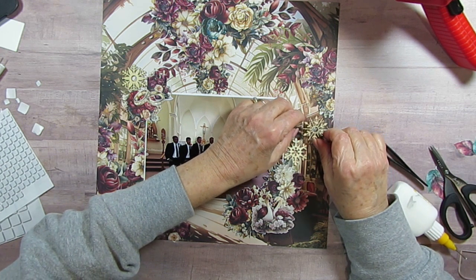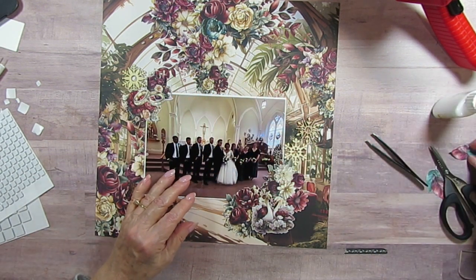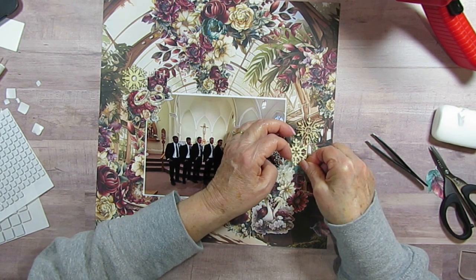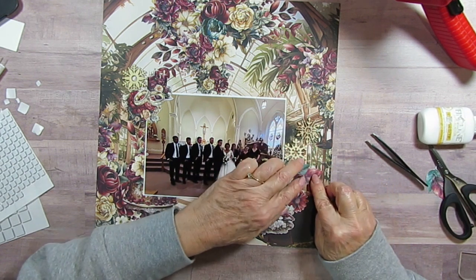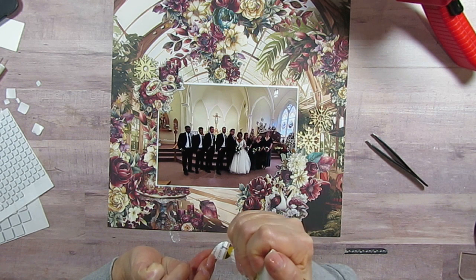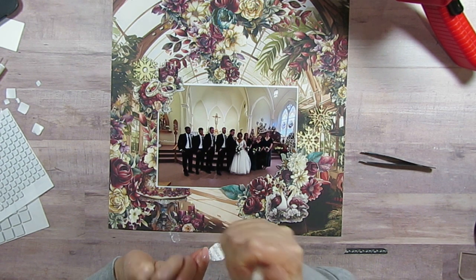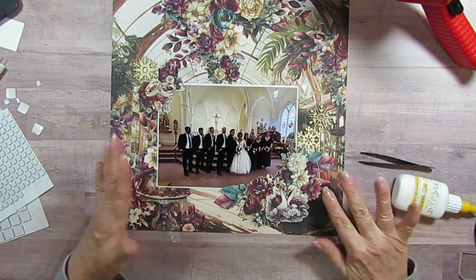I'm going to put this one — oh, I forgot my leaves! I'm going to use blue here, and I want that one right about there. Then the burgundy leaf, just there. This one I'm going to let overlap the picture, and I might stick some dimensionals right underneath there. Lots of times I get all done and then when I glue it down, I decide where I need a little dimension because something's flipping up.